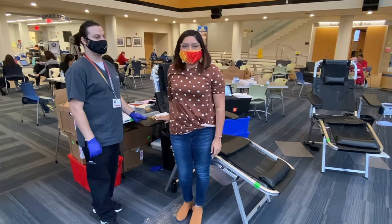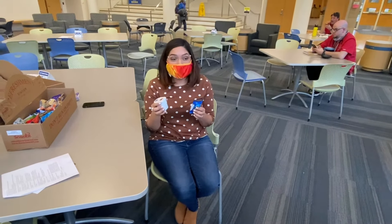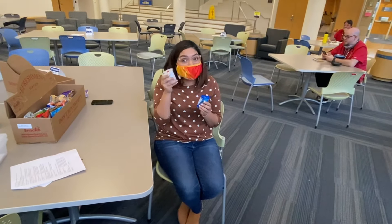Now here comes the perk. Free snacks! After donating, you'll be treated to a fine sample of delicious treats. Cookies, anyone?